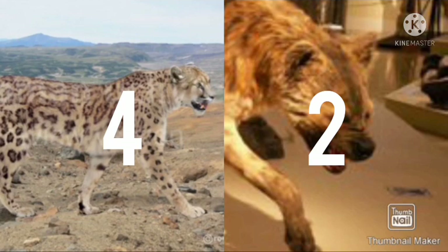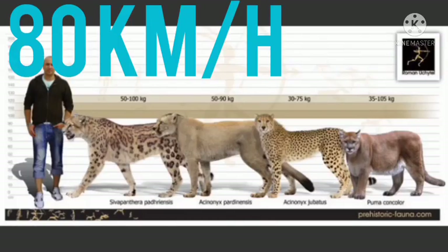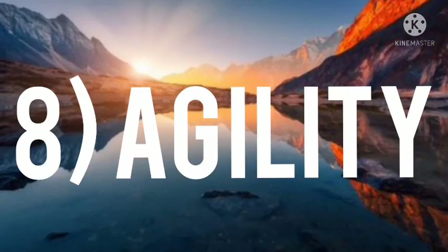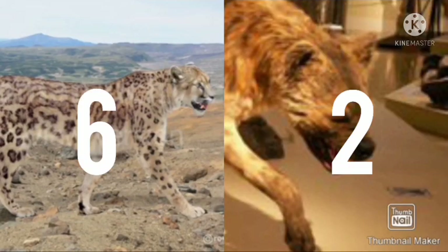Number seven: speed. The top speed of a giant cheetah is 80 km per hour, while the top speed of a giant short-faced hyena is 40 to 50 km per hour. The cheetah is clearly faster. Number eight: agility. The cheetah is far more agile and gets 60 points.